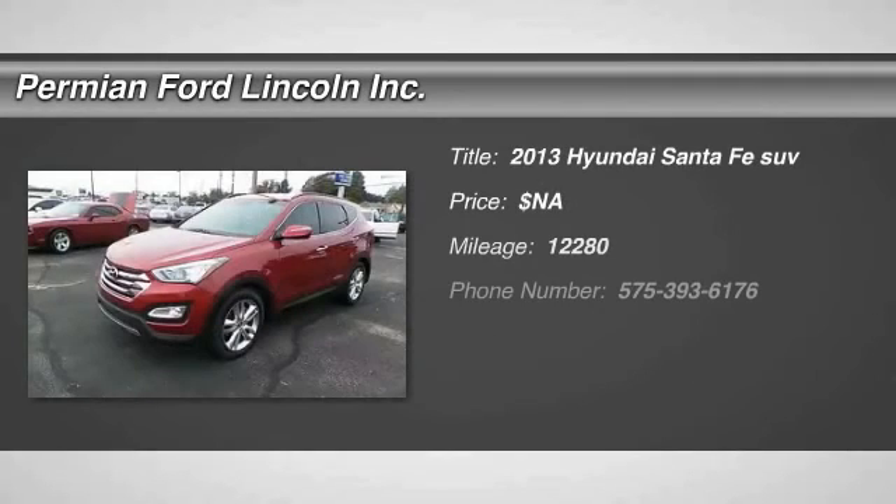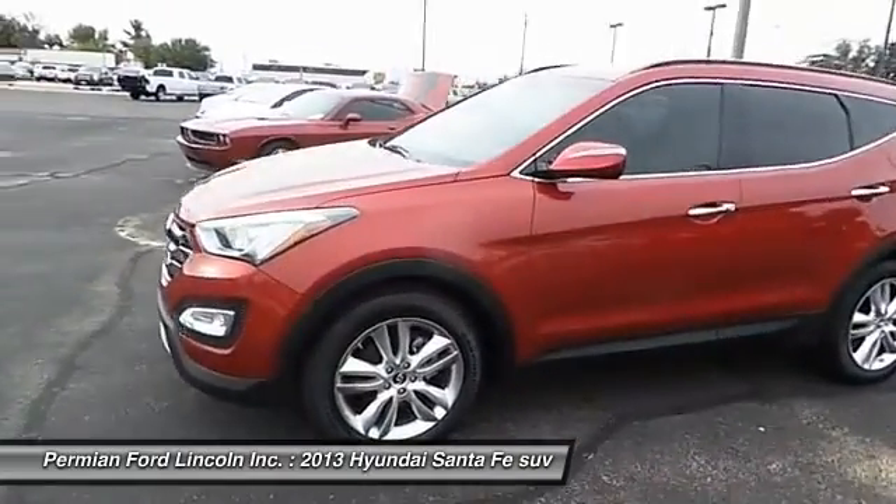The 2013 Hyundai Santa Fe. Style, quality, performance, value. Need we say more?